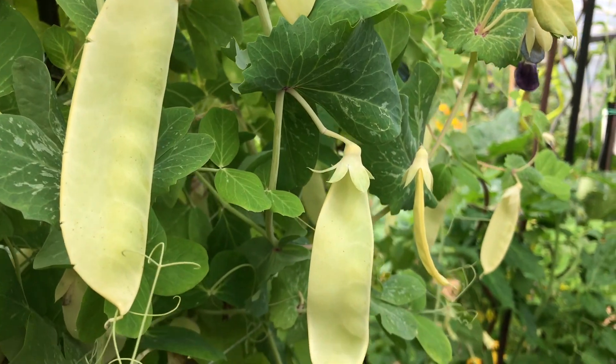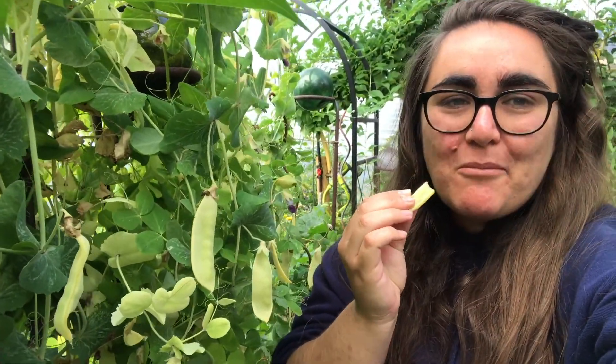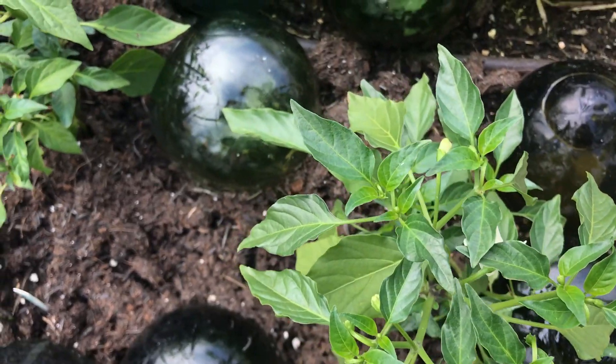Here we have peas, afuna. You can eat these right off the tree. Marigolds — these can also be eaten. Potatoes, tapuche adamah.